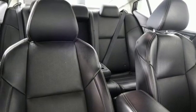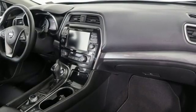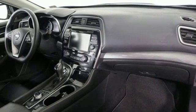Dual-zone climate control, continuously variable automatic transmission, aluminum wheels, gas pressurized shocks and power heated mirrors.